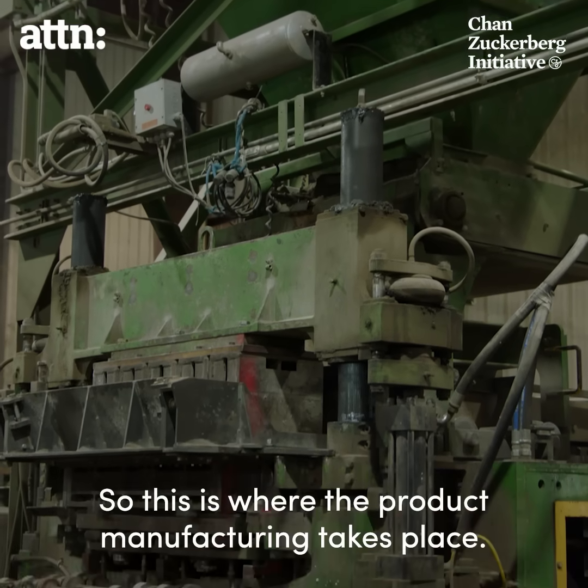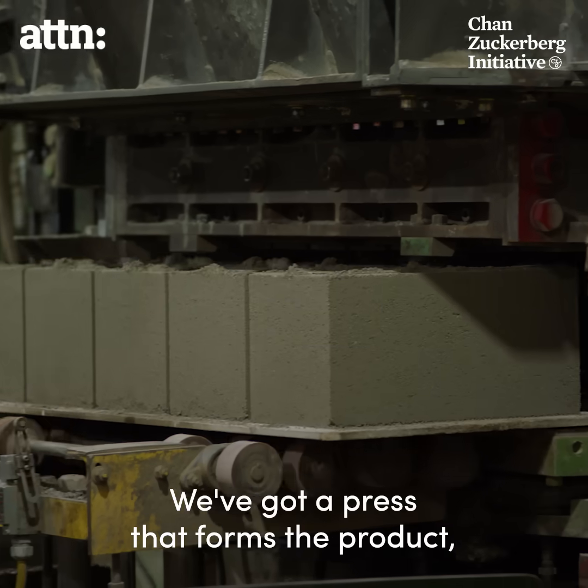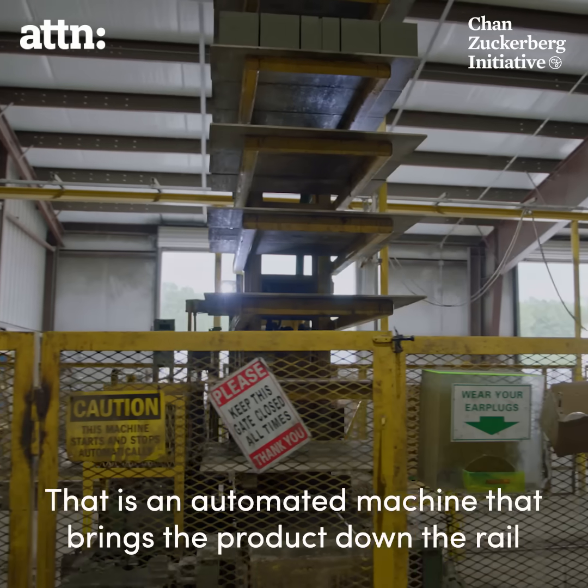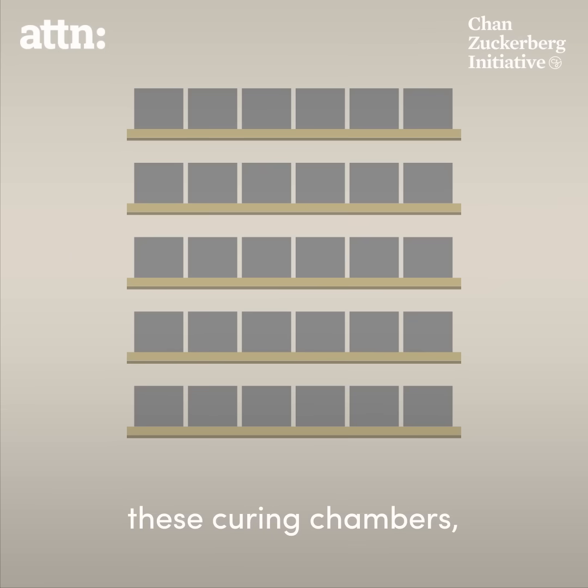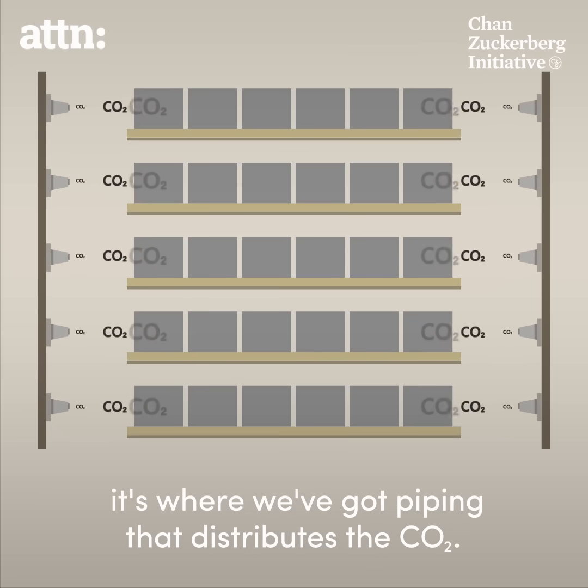This is where the product manufacturing takes place. There's a press that forms the product, which then goes into racking. An automated machine brings the product down the rail and places it into curing chambers, where piping distributes the CO2.